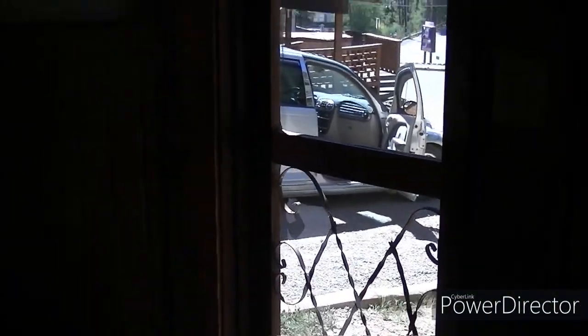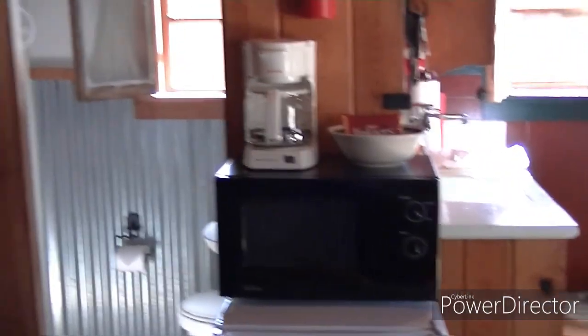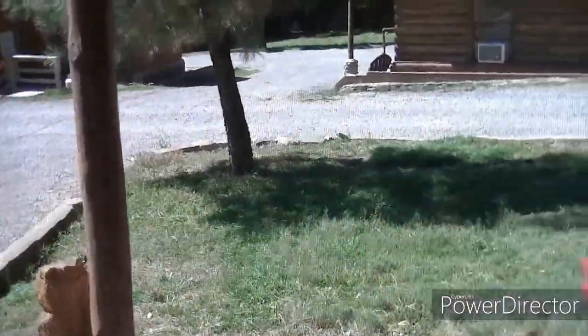We've got a driveway we back up into, which is really nice so our car won't get damaged. But this is it — our little cabin for the next few days. Our little deer cabin. Can't wait to get that fireplace going tonight, so we'll be back to record a little bit more about our little vacation here. Super cute place.